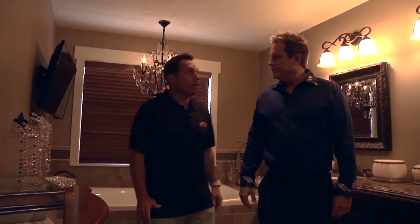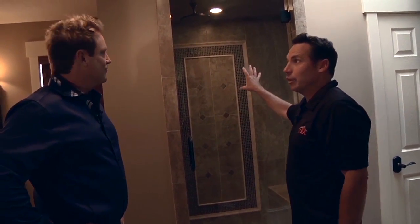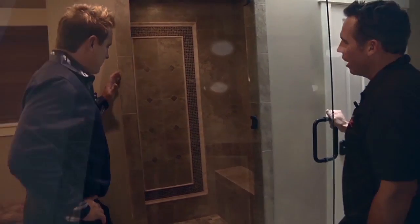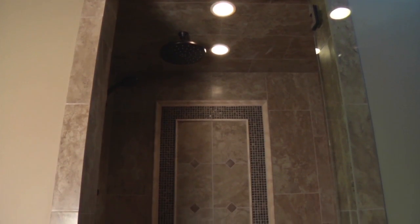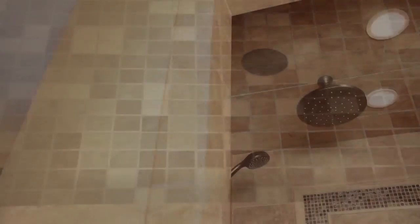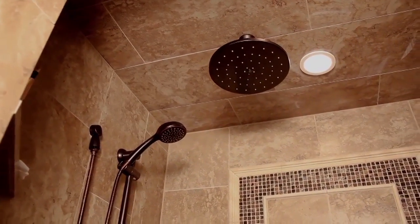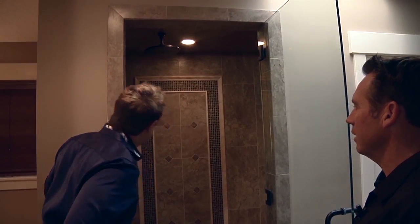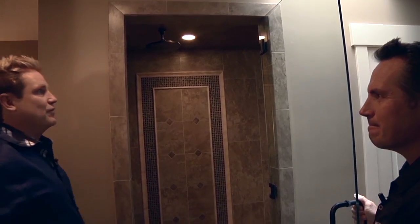For the steam shower, about the only thing we kept and reused was the glass door they had on the shower before. Inside the shower, you see a beautiful mosaic — Lori and Joe over at Wholesale Flooring got together and designed that themselves. They showed us what they wanted and we put it all together, along with the floor inside the shower. It's a steam shower with a rain shower head right above, so you've got lots of options. The tile work throughout is beautiful.